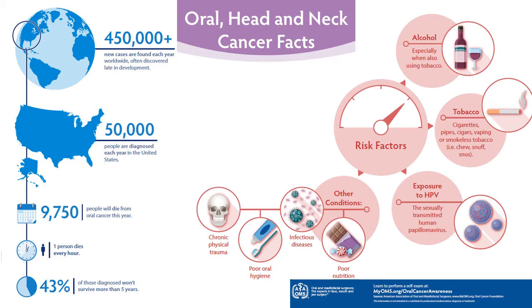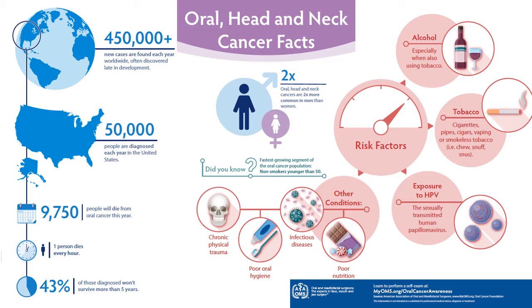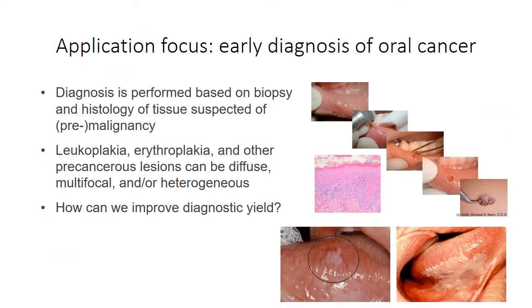There are a number of risk factors that contribute to oral cancer, most notably tobacco — both smoked tobacco and smokeless tobacco. And more recently, HPV has become a major contributor to oral cancer, where the fastest growing segment of the oral cancer population are non-smokers younger than 50 due to infection with HPV.